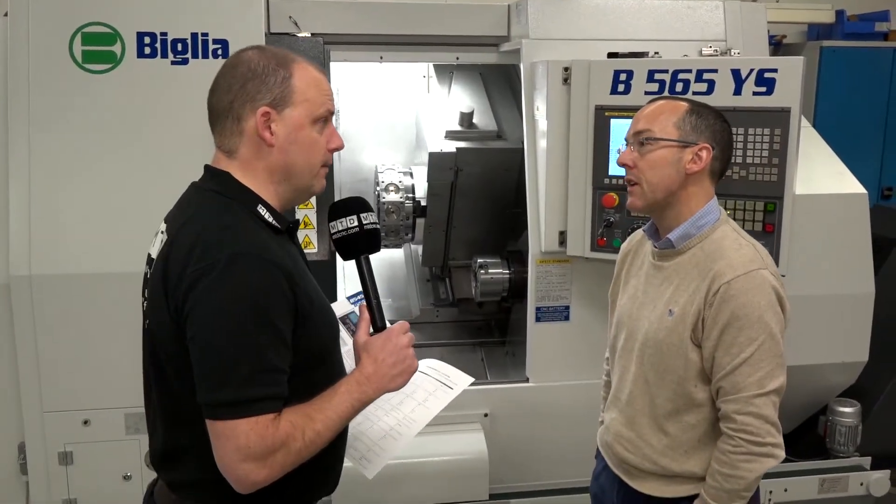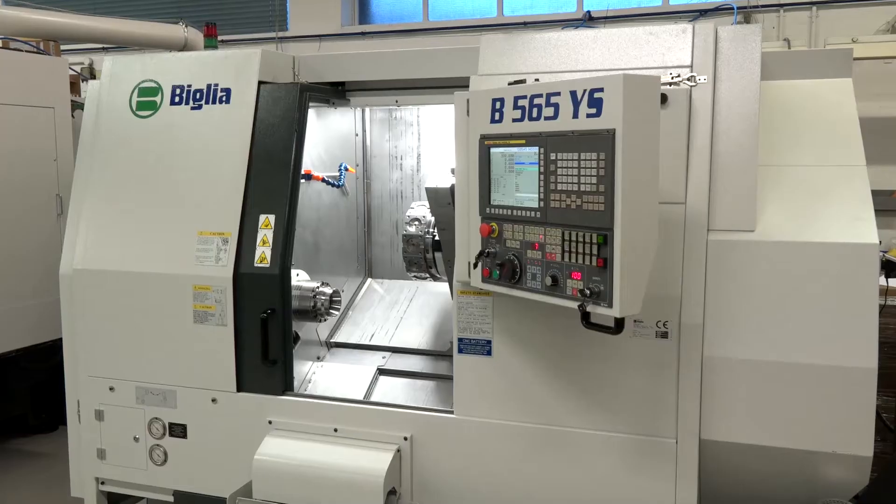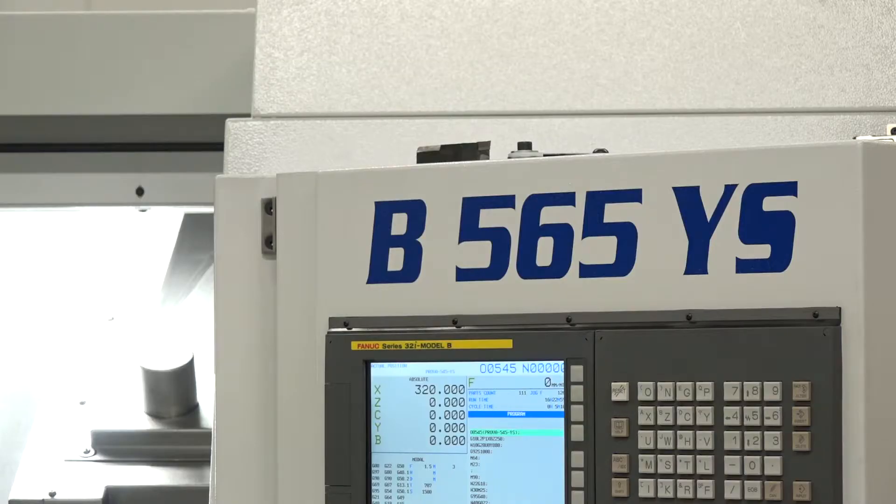Tim, you bring quite a lot of Beeliou machines into stock here at Whitehouse Machine Tools. Firstly, why select this model to bring into stock, the 565YS?